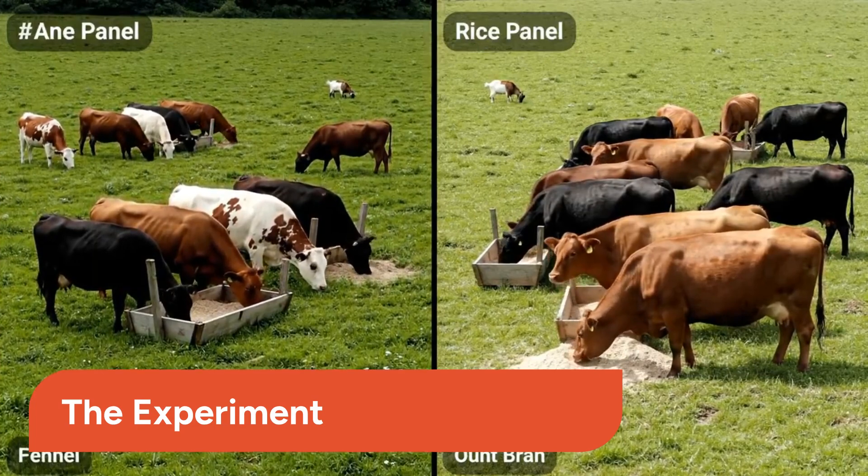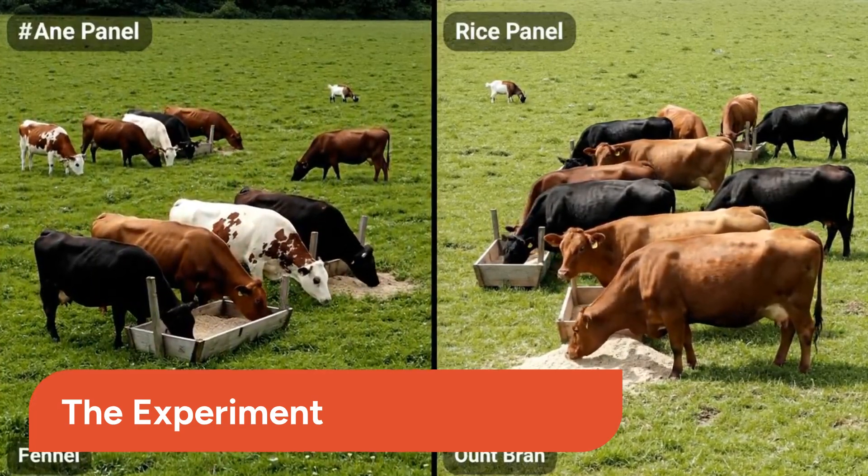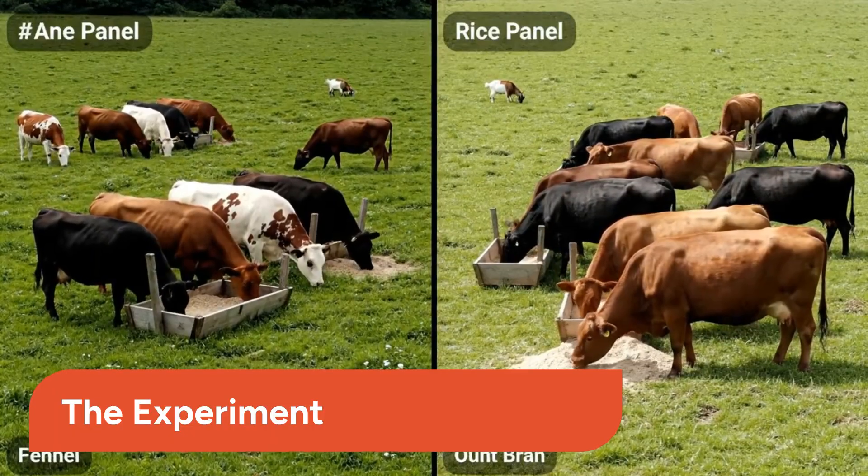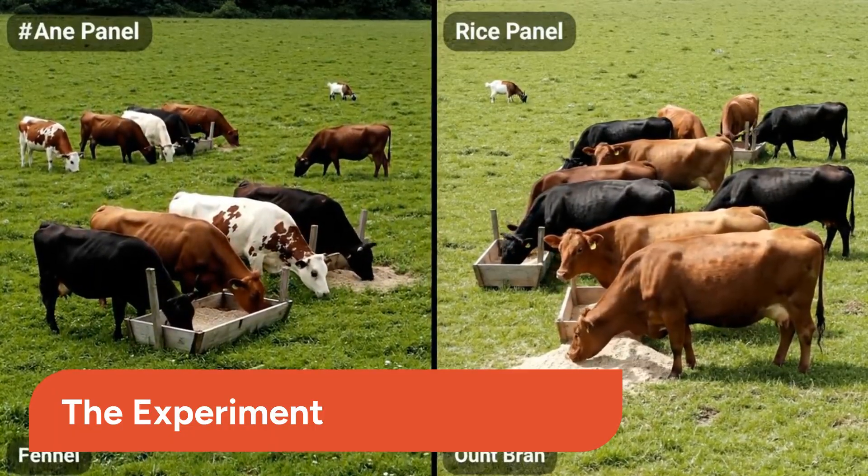We ran a simple test: two herds, same breed, same age, same conditions. One group got traditional feed, the other got a blend with rice bran. The results? You'll be stunned.